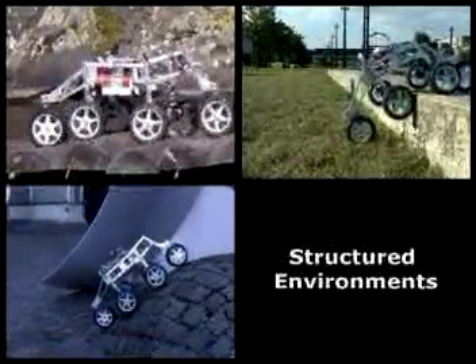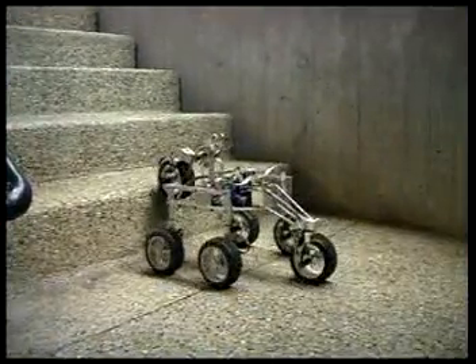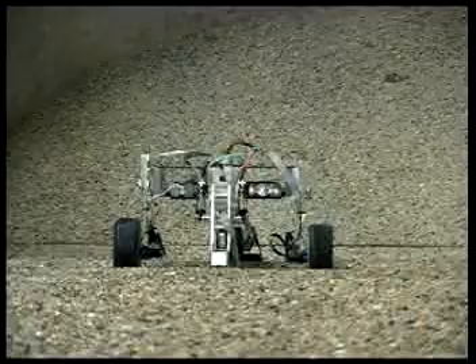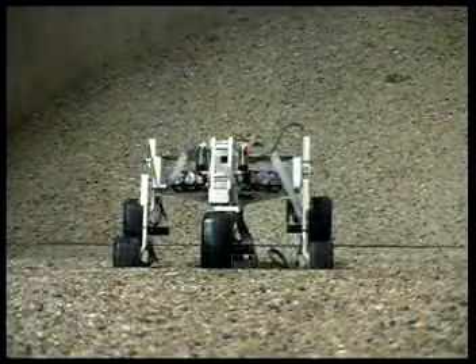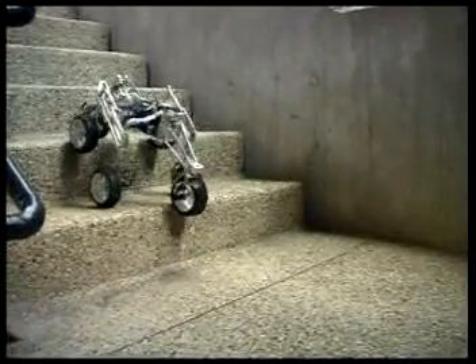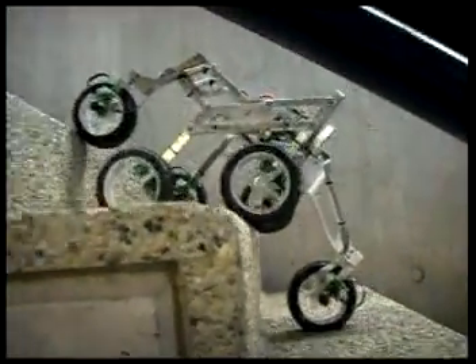Motion in structured environments. For climbing stairs, it is necessary to have a good correlation between bogey size and step dimensions. We can see that the rover is able to climb regular stairs effortlessly.